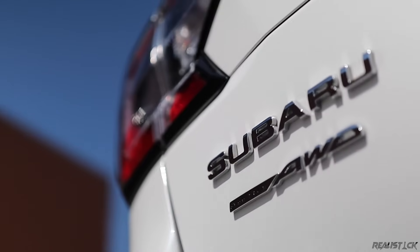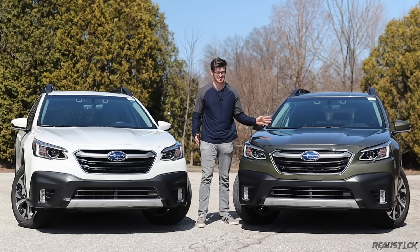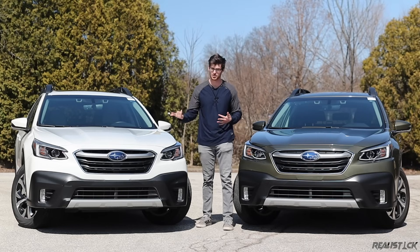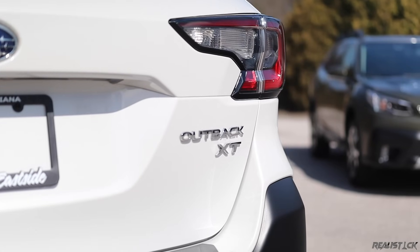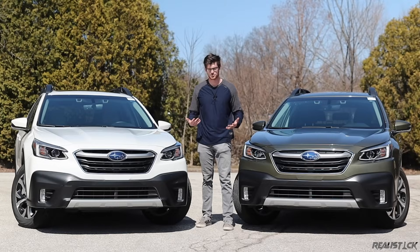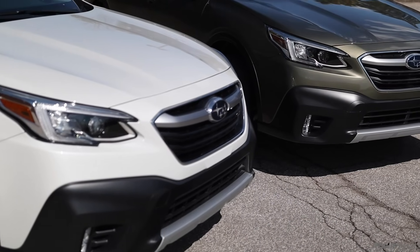The Subaru Outback has never been known for straight-line speed, and the new 2.5-liter version is not going to change your mind on that. However, they also offer an XT version, which adds a turbocharger and a ton more horsepower. Except, despite the critics constantly bashing the base engine, it wildly outsells the turbo motor. So today I'm going to try to find out why that is, and let these two duke it out to 60.